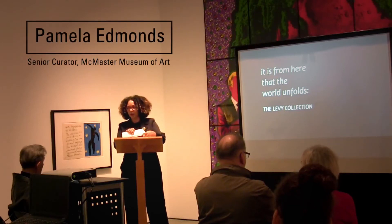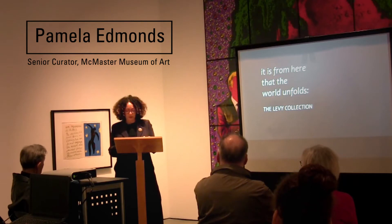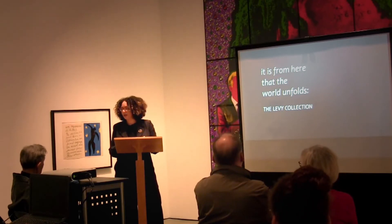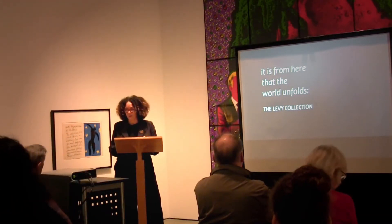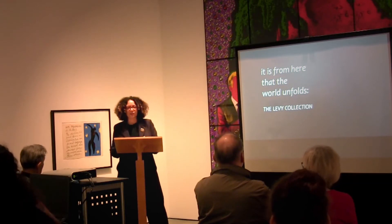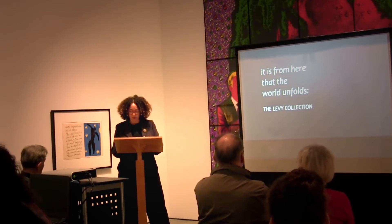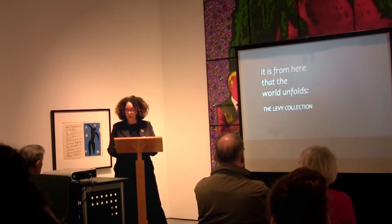I'm going to talk about the exhibition. It is from here that the world unfolds. This is the first exhibition that I've curated here at the museum as part of my newly hired role as senior curator. This exhibition brings together contemporary, historical, and modern art — about 50 works from the Herman H. Levy collection.